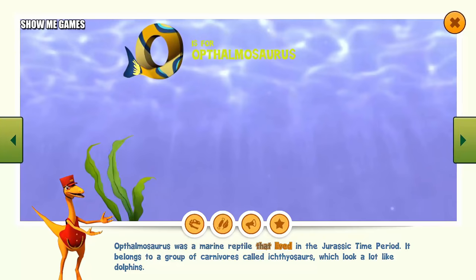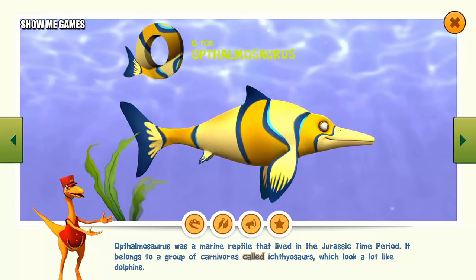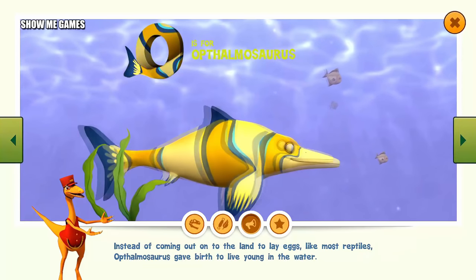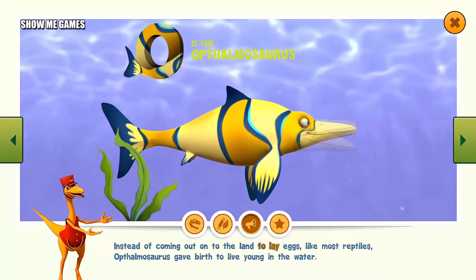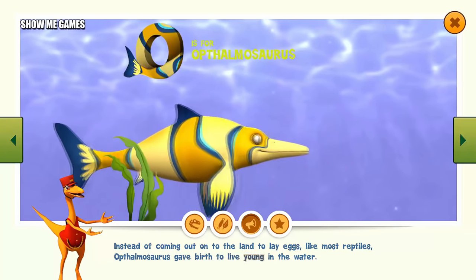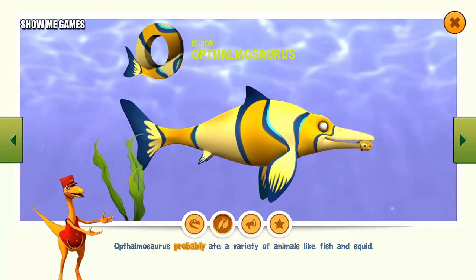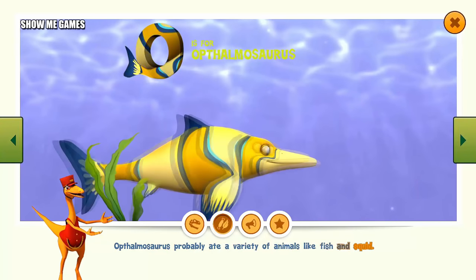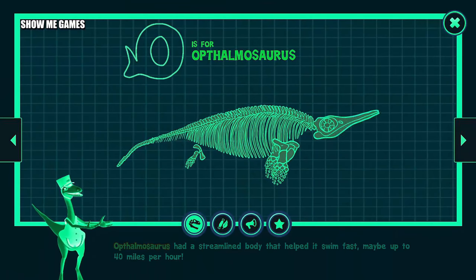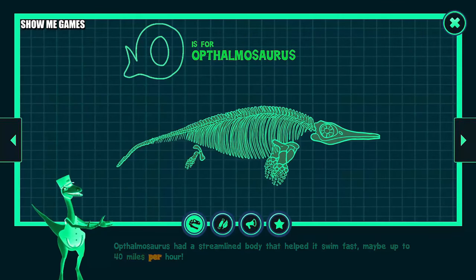Ophthalmosaurus was a marine reptile that lived in the Jurassic time period. It belongs to a group of carnivores called ichthyosaurs, which look a lot like dolphins. Instead of coming out onto the land to lay eggs like most reptiles, Ophthalmosaurus gave birth to live young in the water. Ophthalmosaurus probably ate a variety of animals like fish and squid. It had a streamlined body that helped it swim fast, maybe up to 40 miles per hour.